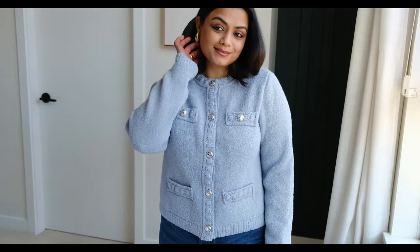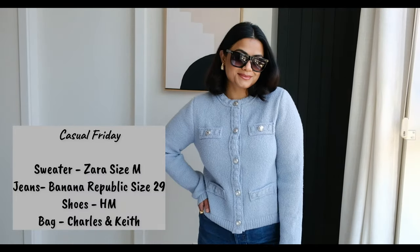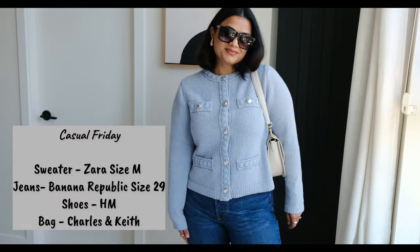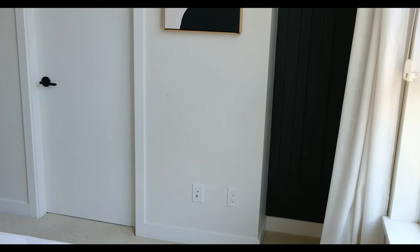Lastly, for my casual Fridays I decided to go with this beautiful H&M sweater and pair it with jeans because they are so perfect. I hope you enjoyed today's video — thank you so much for watching and I will see you very soon in my next one. Take care, bye!